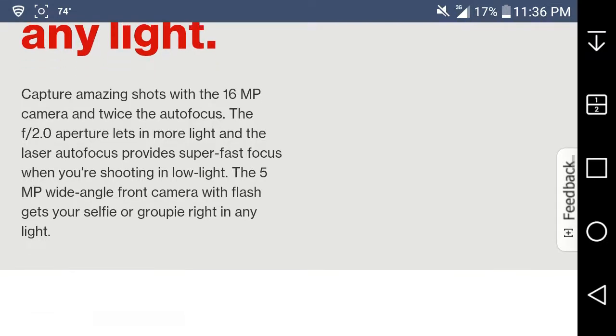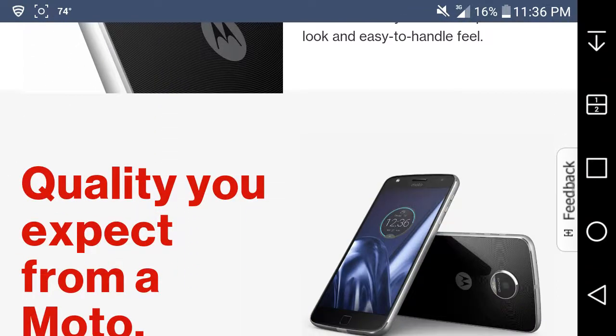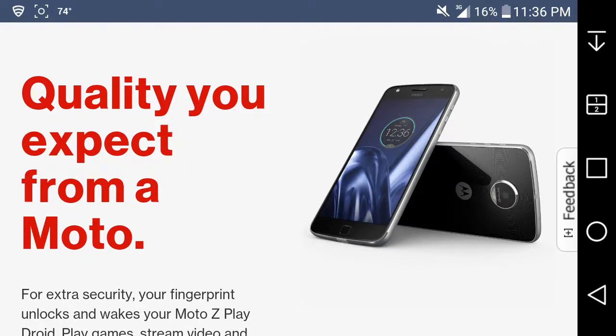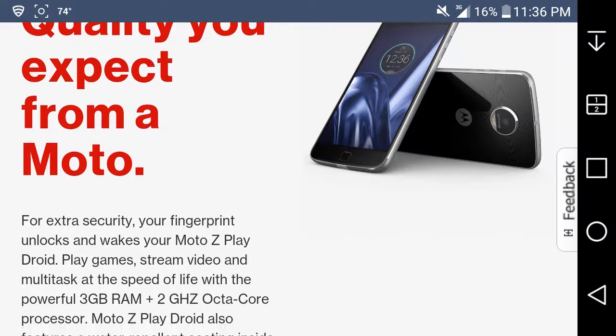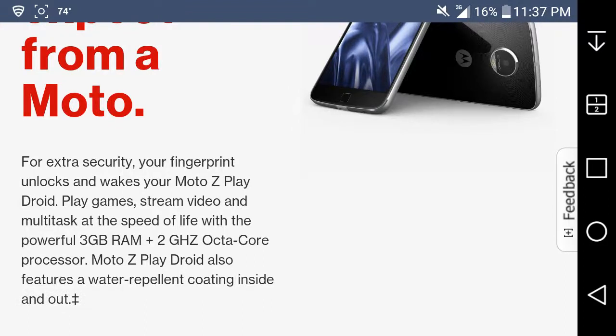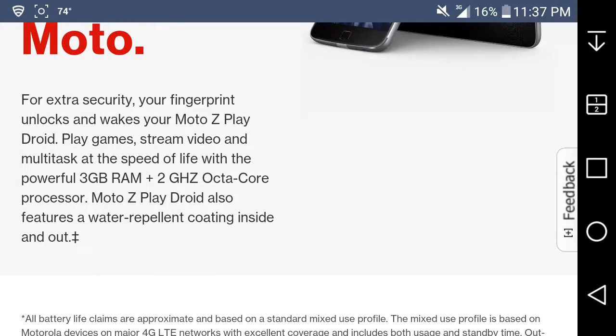You'll appreciate the thin full-body frame and elegant glass back that gives the Moto Z Play Droid its sophisticated look and easy-to-handle feel. It's a nice phone. Your fingerprint unlocks it and adds extra security. Play games, stream video, and multitask at the speed of life with the powerful 3 gigabytes of RAM and 2 gigahertz octa-core processor. The Moto Z Play Droid also features a water-repellent coating inside and out — but it's not waterproof, so keep that in mind.